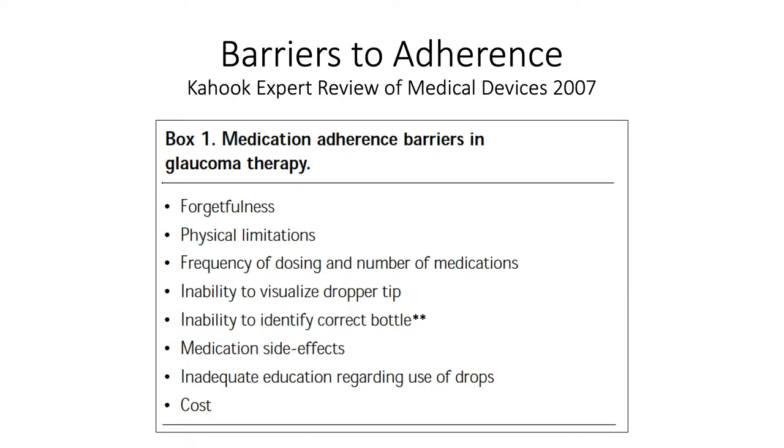Some of the causes for non-adherence include things that are pretty intuitive: forgetfulness — patients simply forget to take their drops; physical limitations, as many of our patients are elderly and unable to instill drops; frequency of dosing and number of medications, since the more drops you're on, the less likely you are to adhere; inability to visualize the dropper tip; medication side effects; inadequate education regarding use of drops; and of course cost is always a barrier.